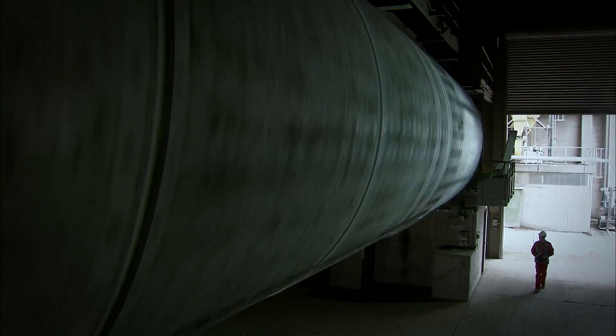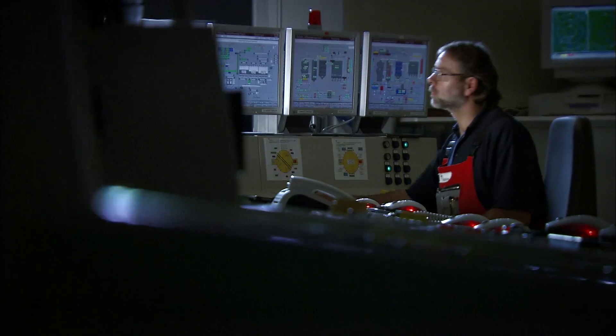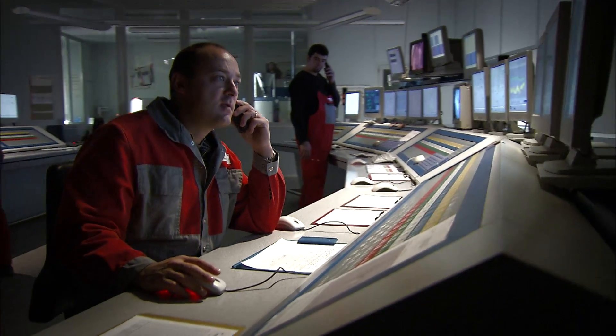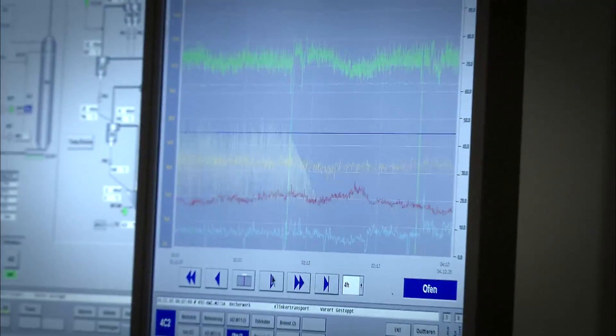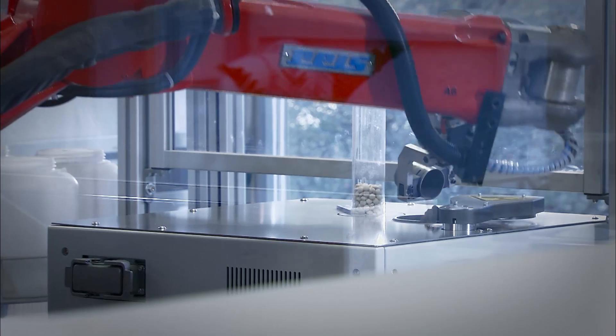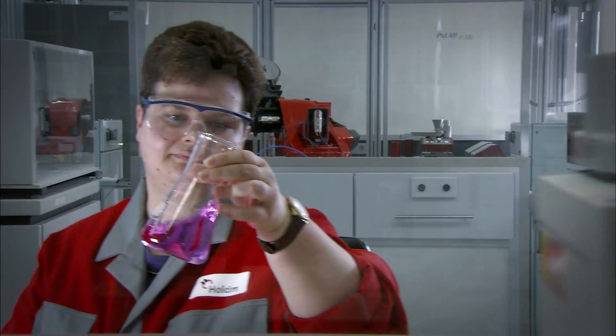In the final grinding stage, giant ball mills grind the clinker together with about 5% gypsum into cement. Data from throughout the manufacturing process comes together in the control center — the nerve center of the cement plant. Continuous monitoring of all the production machinery ensures a high-quality product. Throughout the production process, we test product quality with our analysis systems. Modern equipment and solid know-how ensure high quality at Holcim, from crushed raw materials to delivery of the cement.